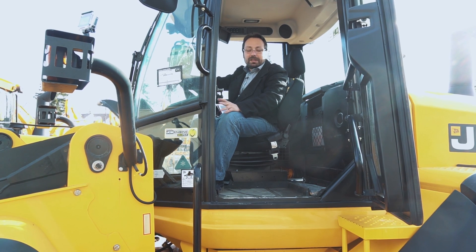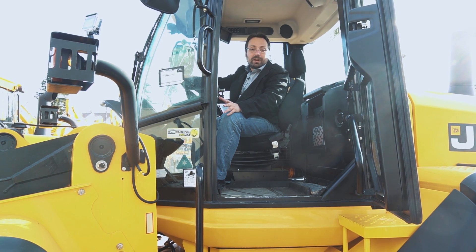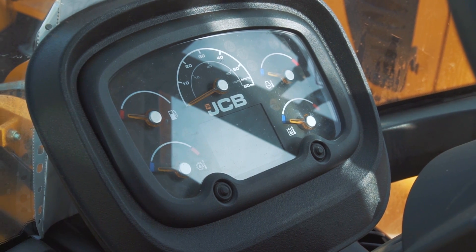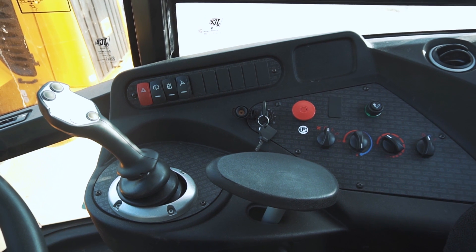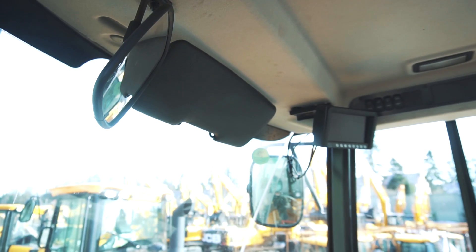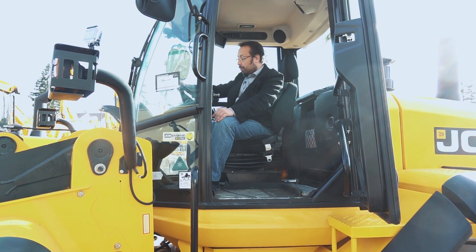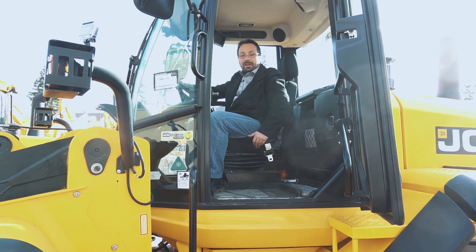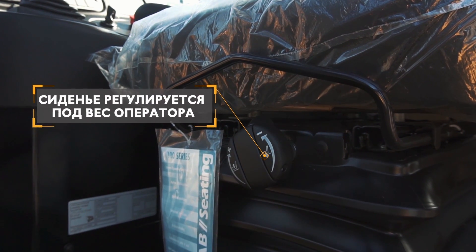Для максимальной эффективности важен комфорт оператора. На примере 455-й: машина оснащена отопителем и кондиционером кабины, опционально — камерой заднего вида с цветным монитором. Кабина выполнена по международным стандартам ROPS/FOPS — защита от опрокидывания и падающих предметов. Рулевая колонка регулируемая, сиденье на пневматической подвеске обеспечивает непревзойдённый комфорт оператора.